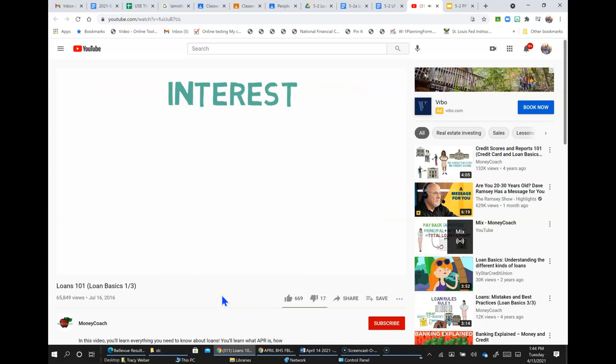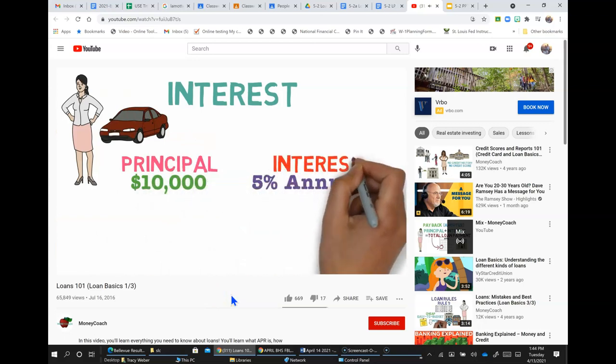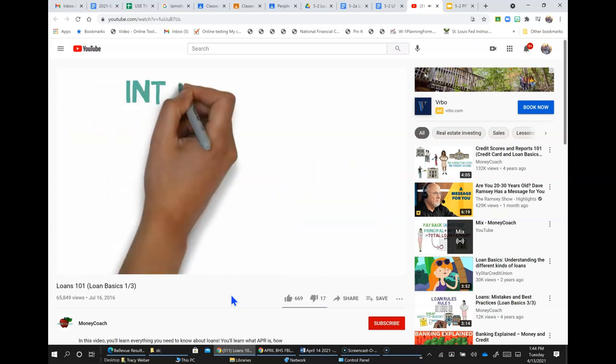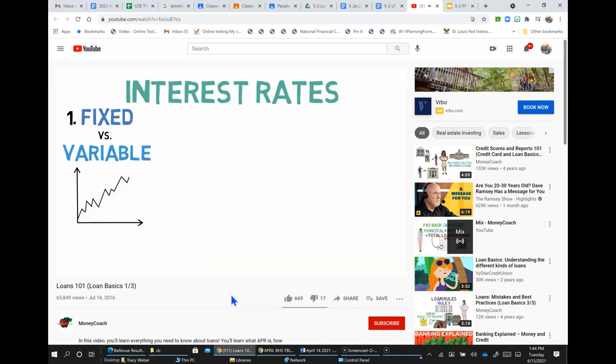How is interest calculated? Lucy's $10,000 car loan comes with a 5% annual interest rate. Divide that 5% by 12 months and you get roughly 0.4% — the monthly interest rate. That means Lucy owes the bank 0.4% of her outstanding principal each month. Interest rates also come with complications: not all interest rates are fixed. Some, called variable interest rates, can change over time — often quite dramatically — making them quite risky, especially on long-term loans.